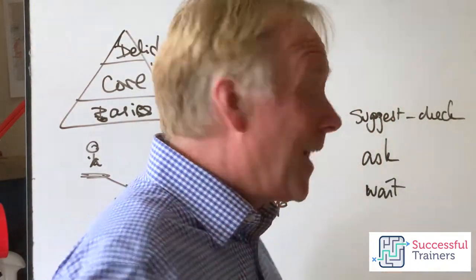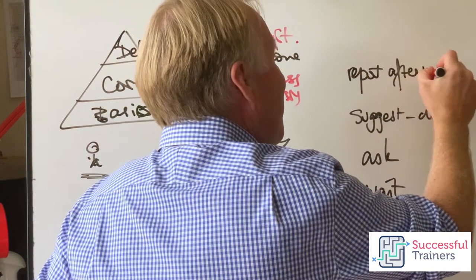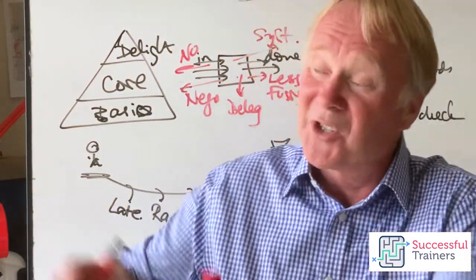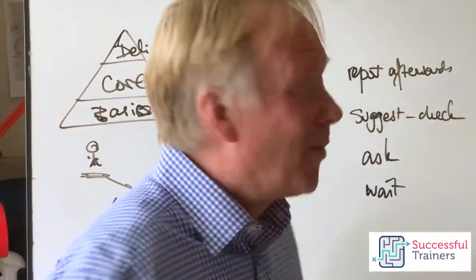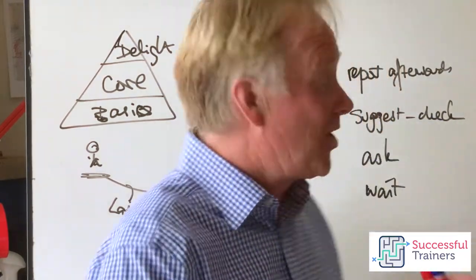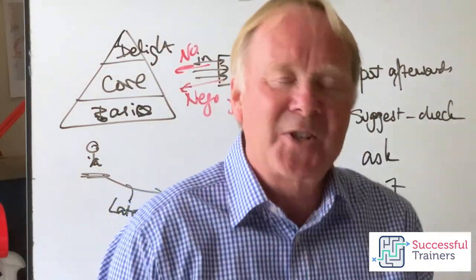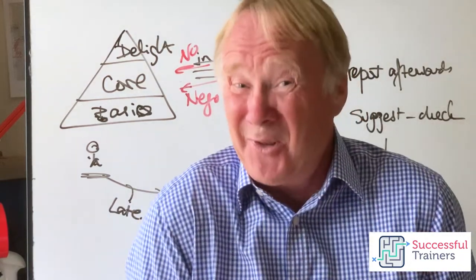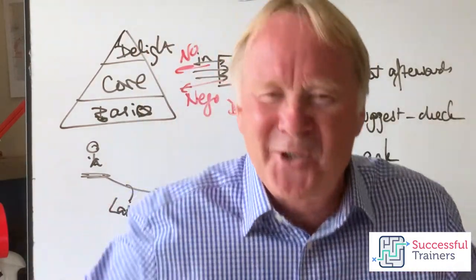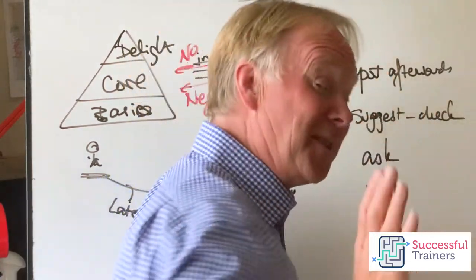The next level up is 'report afterwards.' These are people who can just do it but have to tell you afterwards — 'I tidied that area up, by the way, just so you know,' or 'I went to see that customer and got a price increase.' With these people, they can only go wrong once — they don't have to check before, say, working overtime at the weekend. They get much more empowerment because they can just get on and do it without wasting your time. Report afterwards is great if you can trust them.